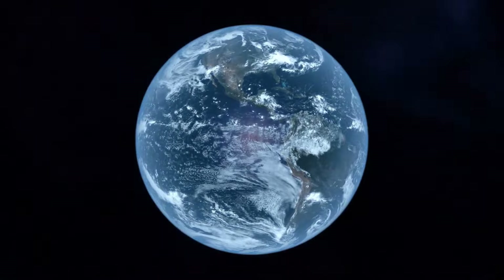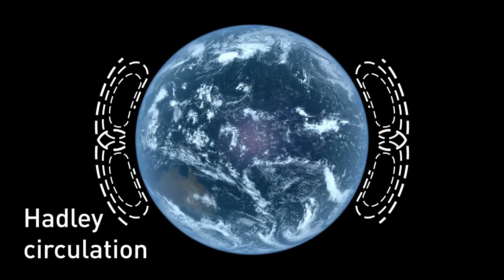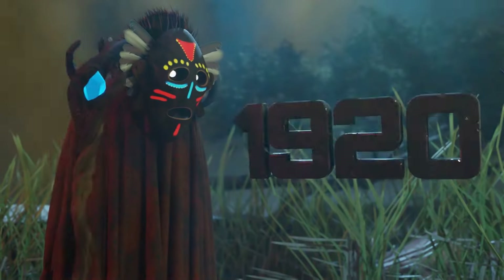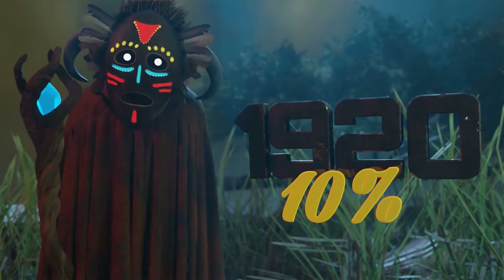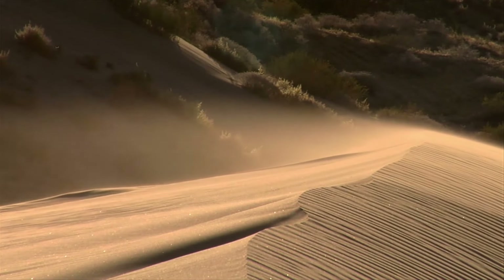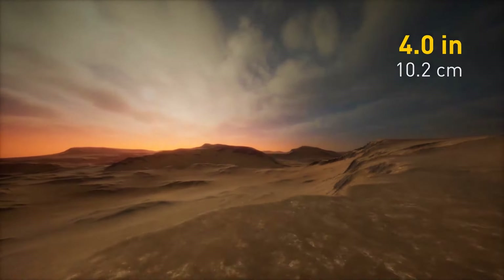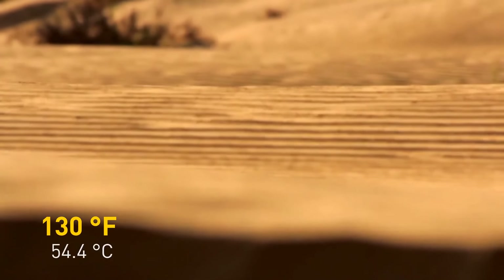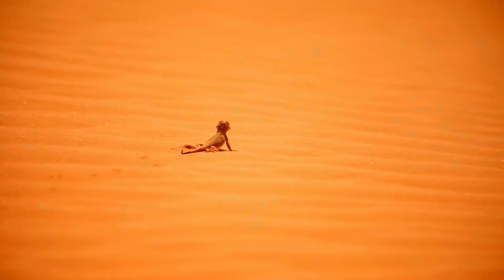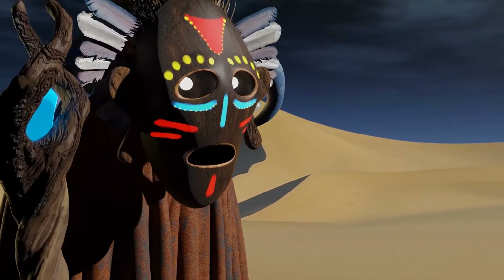Deserts usually form in the subtropics because of Hadley Circulation — air rises at the equator and descends into the subtropics, creating a drying effect that helps form desert landscapes. Daytime temperatures can go as high as 130 degrees Fahrenheit, and there is little humidity. But in the Sahara's case, it wasn't always like that. About 20,000 years ago, the Sahara was actually one big oasis. Recent discoveries show clear evidence of what scientists now call the Green Sahara.